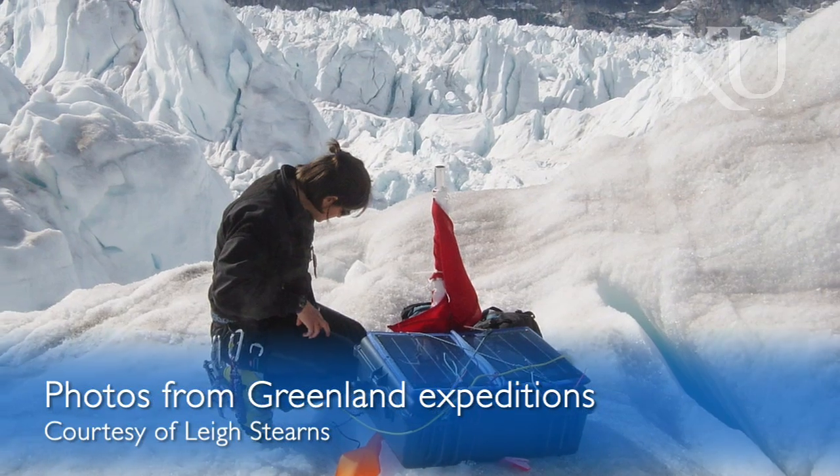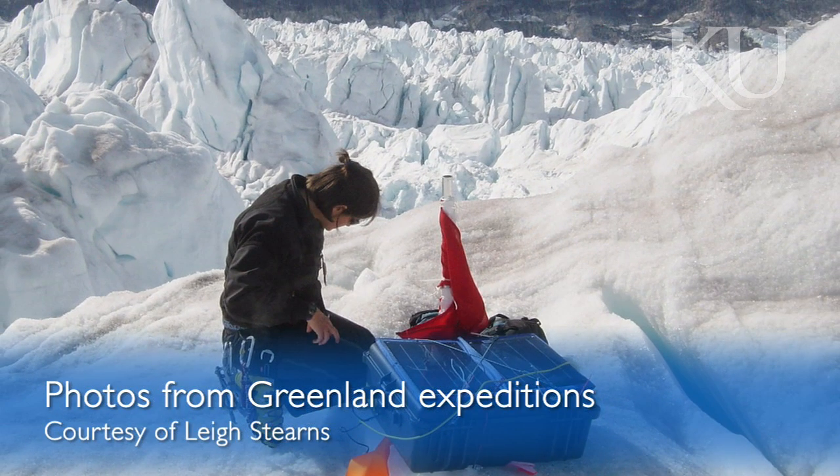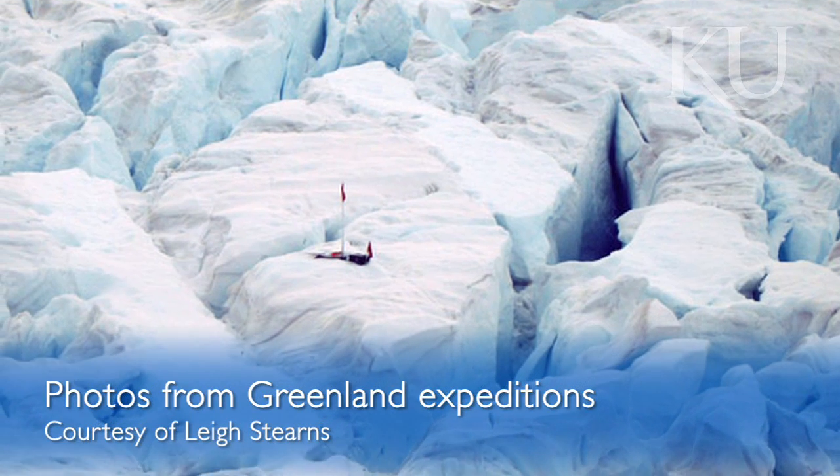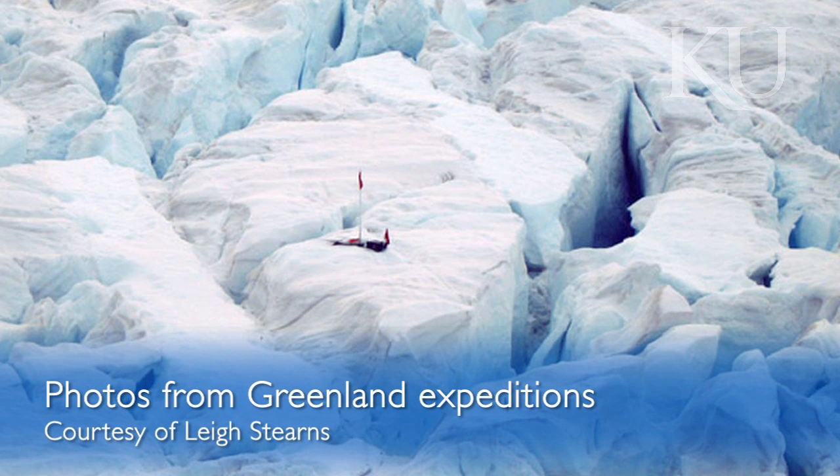Bird Glacier is one of the largest glaciers in Antarctica and it is really crevassed, which means that the surface is really broken. That's because it's flowing quite quickly and ice can't deform that fast, so the surface breaks. Nobody's ever landed on Bird Glacier before because we haven't had the kind of technology and logistics to support a field program. The field team consists of myself and my co-PI at the University of Maine, and we're each bringing a graduate student.